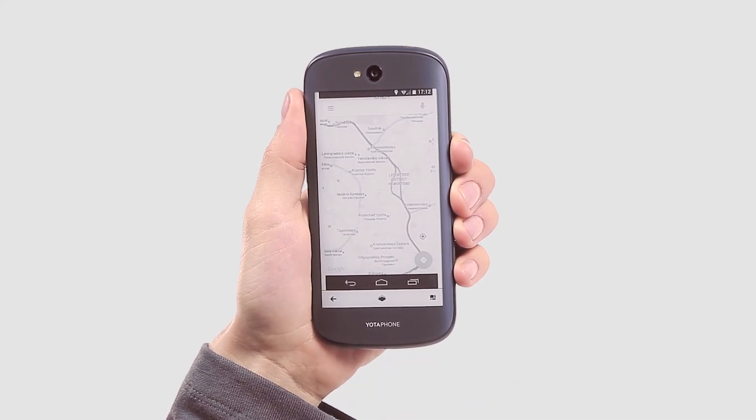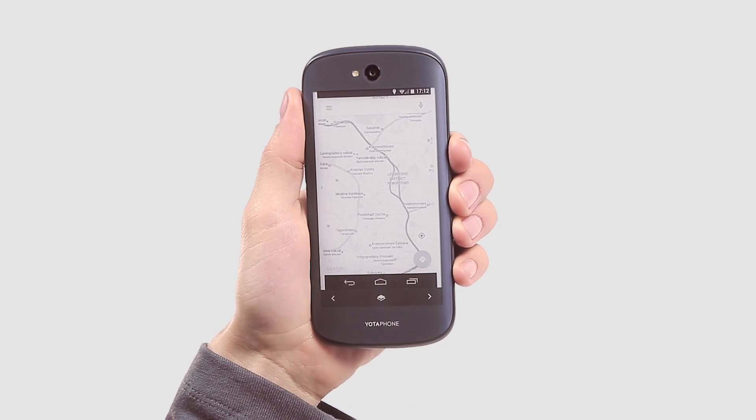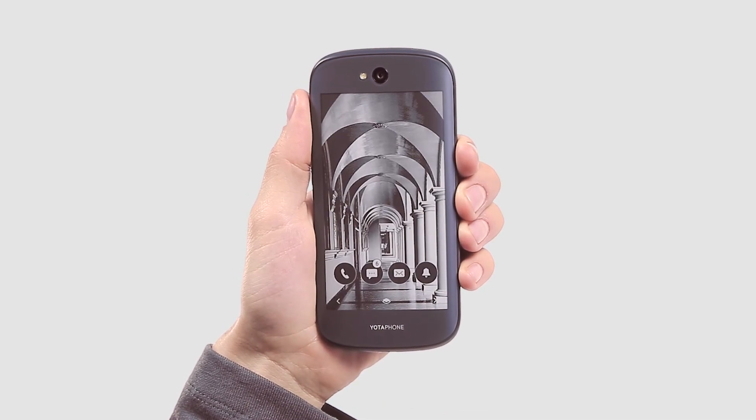When the phone battery is drained, the last screenshot is automatically sent to the Always-On screen. With that feature, you can save maps, e-tickets, shopping lists, and other data you don't want to lose.